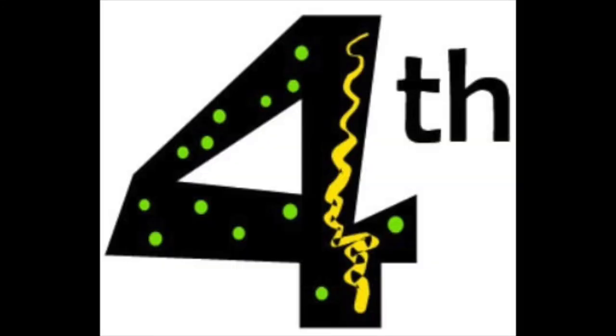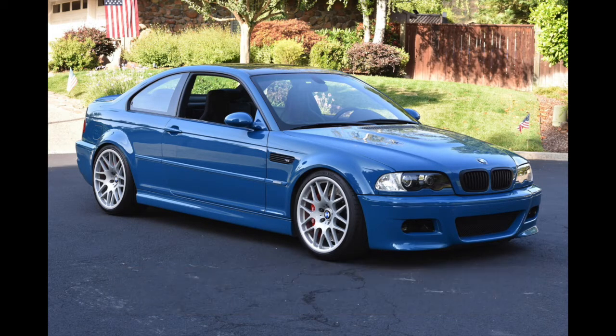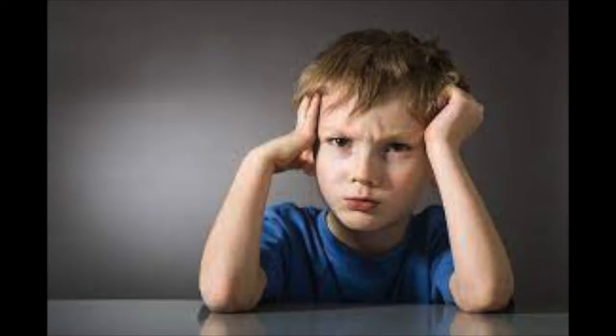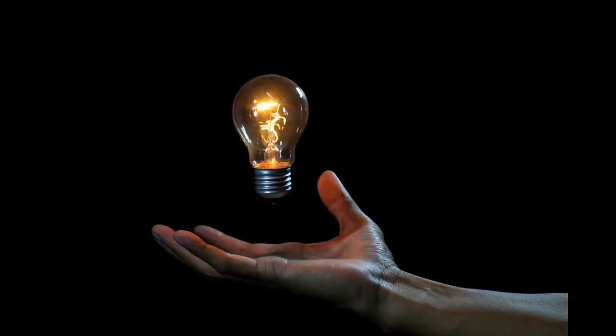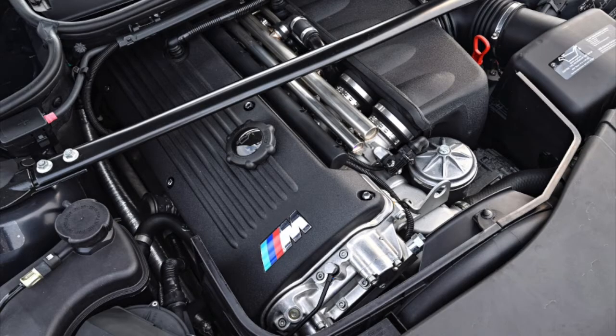Moving on to the fourth entry on this list, we have the E36 and E46 M3s. You may be thinking you already know the differences, but I do see a lot of people — especially young car enthusiasts on the internet — that actually don't know the difference. They'll say 'nice E46 M3' whenever it's an E36 in a video or picture. Starting off with the engine, the E36 was offered with a 2.8-liter, 185 horsepower engine. Getting into the E46's engine, it got a big boost in power when it launched — a 3.0-liter, still a 6-cylinder motor, but making 225 horsepower.